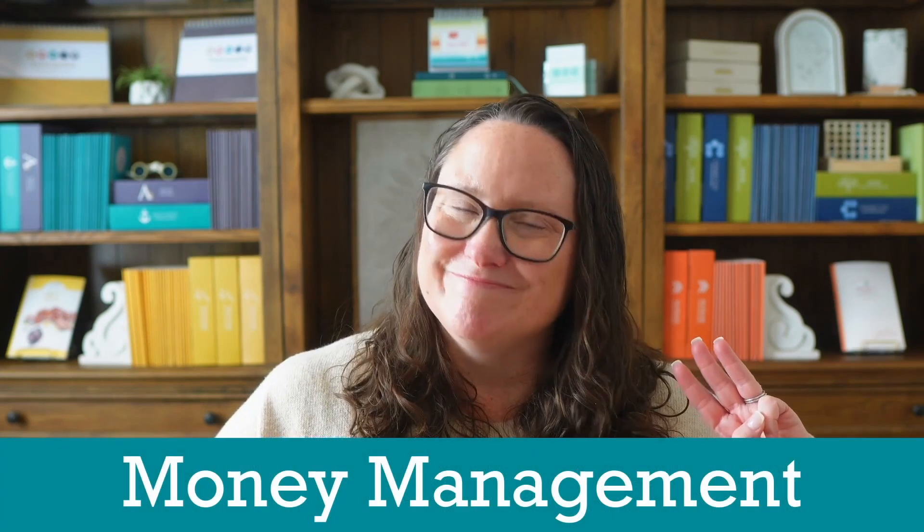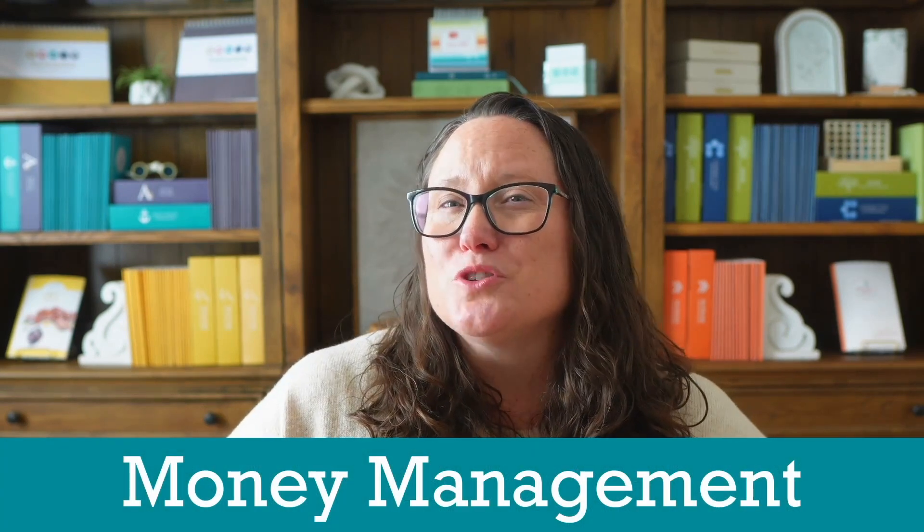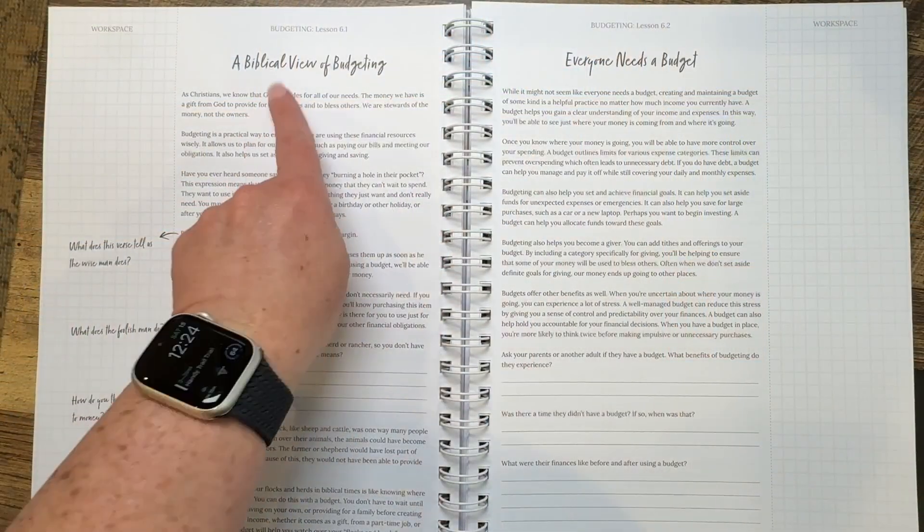Number three: money management. This is a big one. How many of us were totally blindsided by the reality of adult finances? Financial literacy is not something most of us learn at home or in traditional math classes. Yet money management is arguably the most important math skill your teen will ever need. Consumer math fills this critical gap with practical lessons like creating a realistic monthly budget.